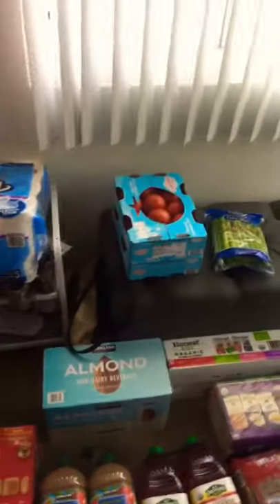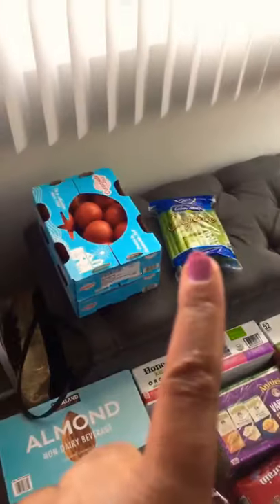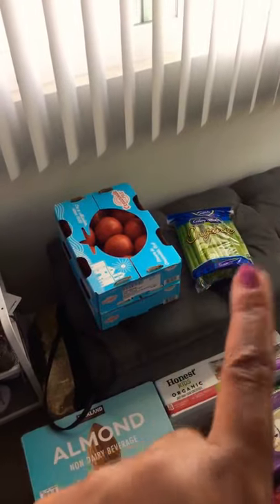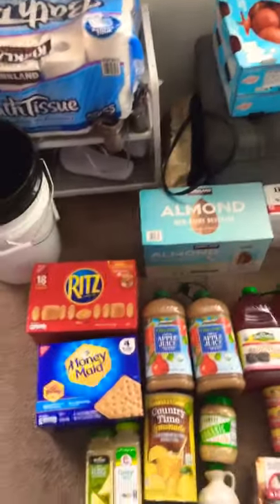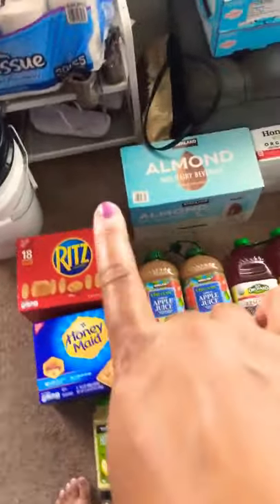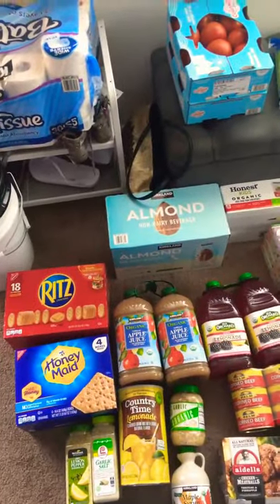I got some tomatoes because I want to do some canning, and I got some celery because I'm also going to can that. So those two things will probably be canned tomorrow.